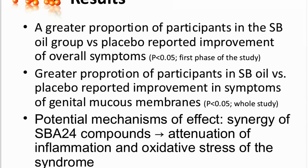So again, you got some wonderful results with this study? Yes, the results were very interesting. In the first phase of the study, a significantly greater proportion of the participants in the sea buckthorn group, compared to the placebo group, reported improvement of overall symptoms of dryness. And this included symptoms of genital mucous membranes, dryness of eyes, mouth, nose, and also other symptoms related to Sjogren's syndrome like tiredness and joint pain. When both study phases were analyzed, there was a significantly greater proportion of participants who reported improvement of symptoms of genital mucous membranes — so itching, burning, pain, dryness.